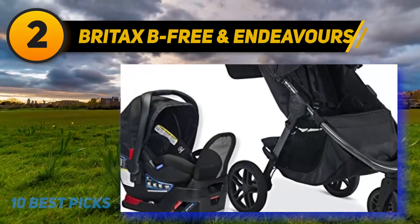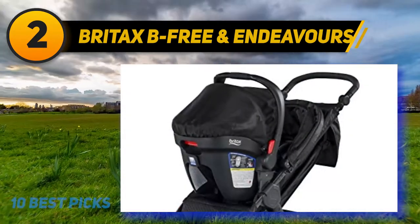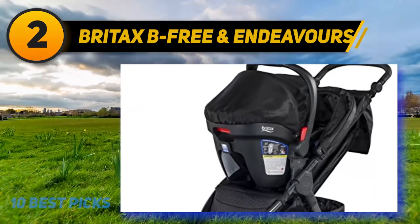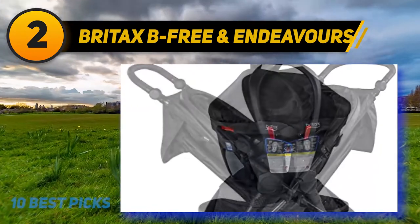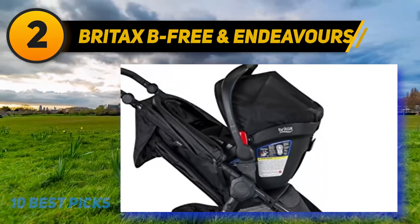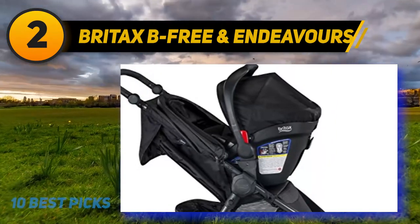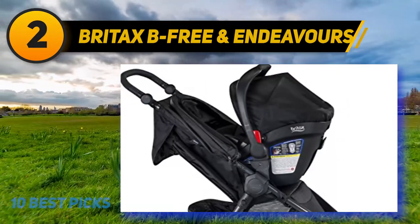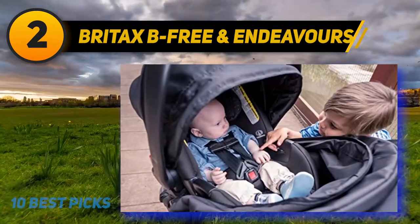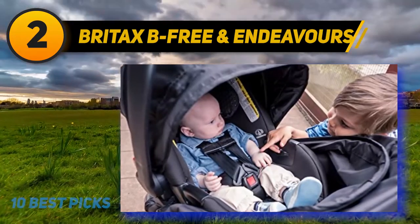With an adjustable handlebar, every parent can find a comfortable grip height. This stroller offers a 65-pound weight capacity and spacious near-flat reclining seating area. The Britax Endeavors infant car seat is specially engineered with Britax's top safety technologies, including two layers of side impact protection and the patented SafeCell impact protection system — featuring a steel frame, energy-absorbing base, V-shaped tether to minimize seat rotation.